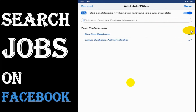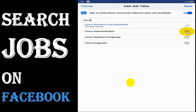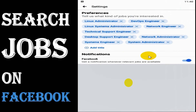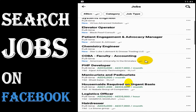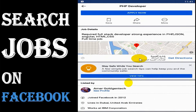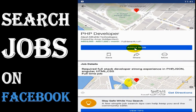For example, let me search for DevOps and add it to my interests, along with Linux administrators. You can search for your interests and save them so they are listed under the preference settings. You can also remove any interest you've added before.